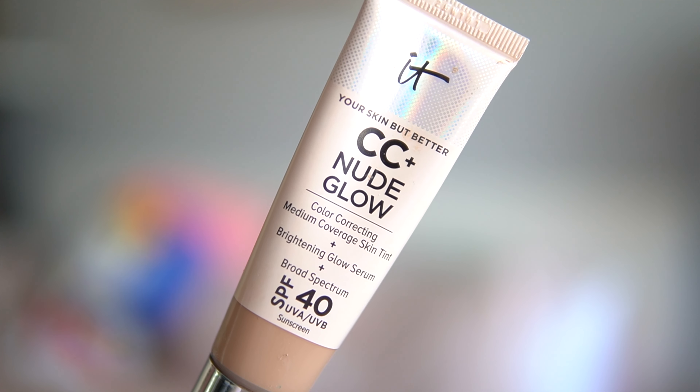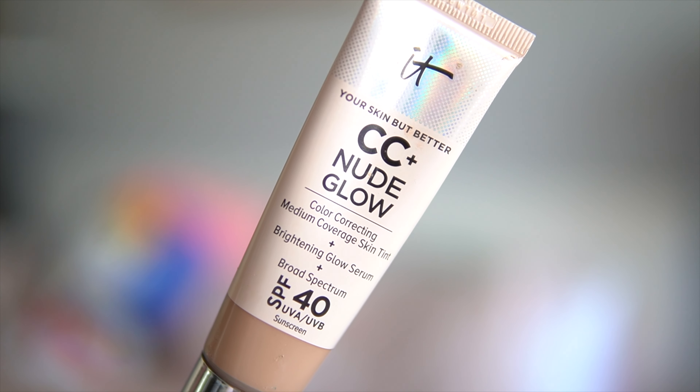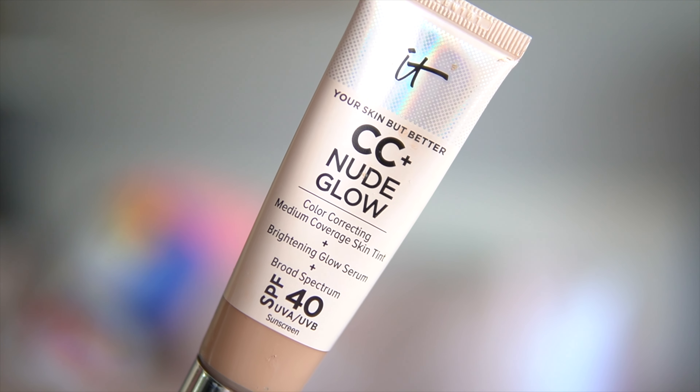A lightweight foundation that features a 90% skincare formula with 2% niacinamide, hyaluronic acid, and green tea extract, delivering 24 hours of skin hydration. It's known to brighten skin, reduce the look of dark spots, large pores, and rough texture. It's available in 22 different shades, retails for $42, and you receive about 1.08 fluid ounces of product — pretty standard for IT Cosmetics Your Skin But Better products.